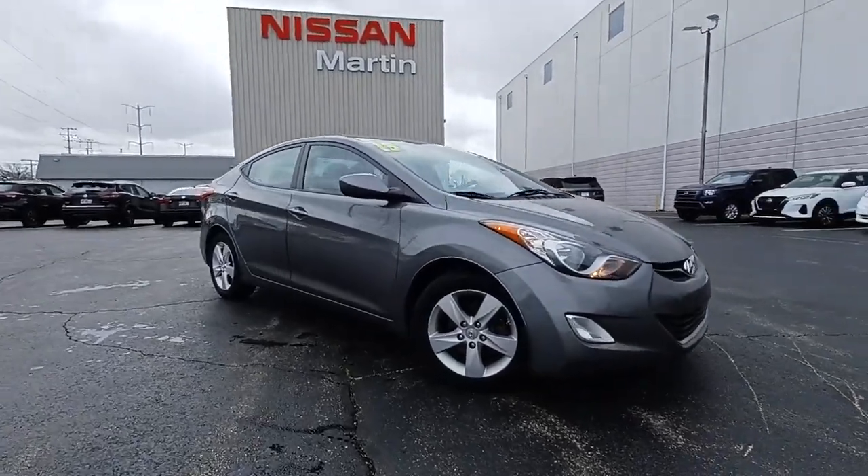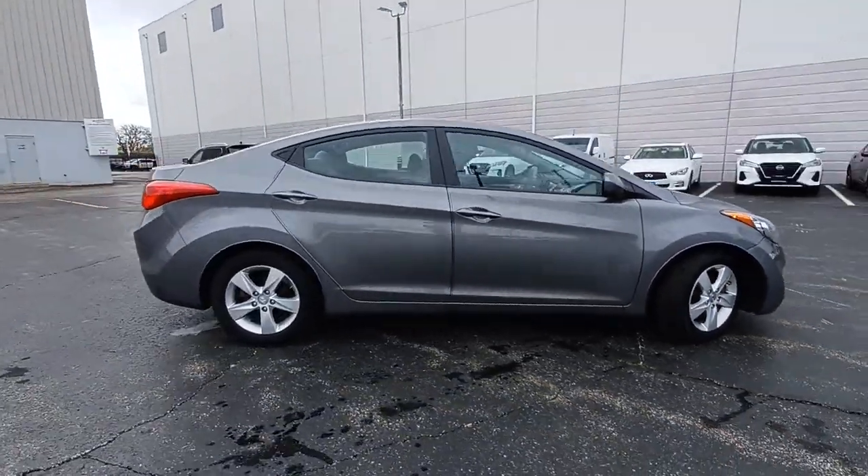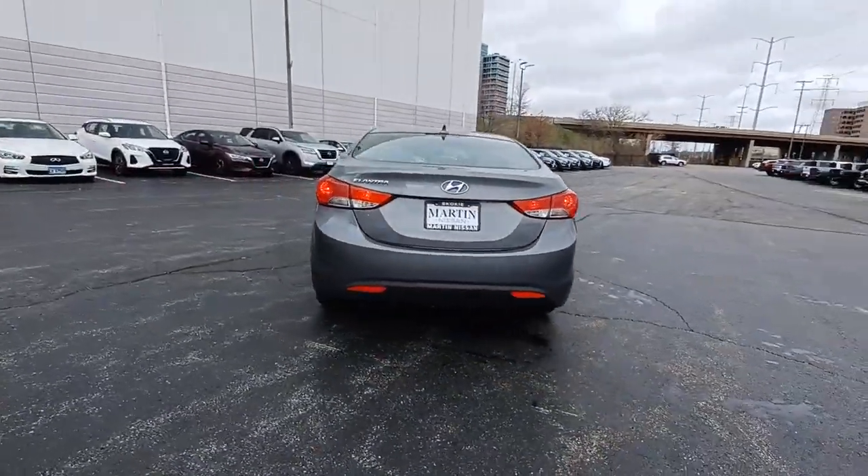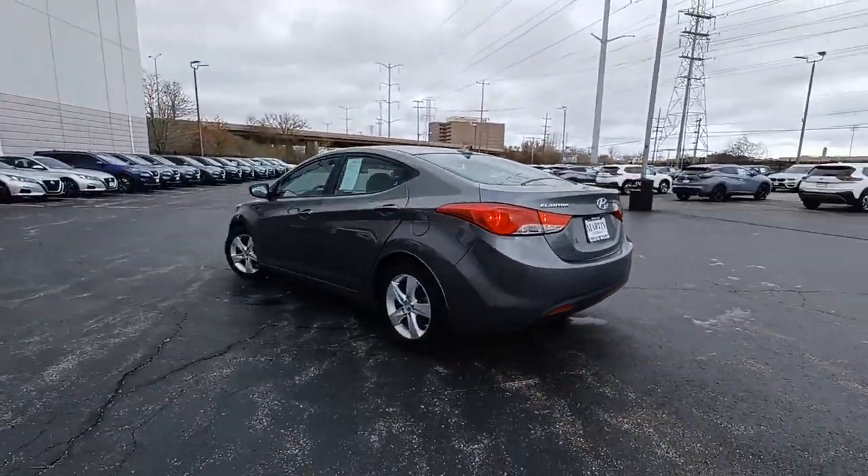Get into a car with value — a 2013 Hyundai Elantra with less than 120,000 miles on the odometer. This vehicle stands out from the rest.